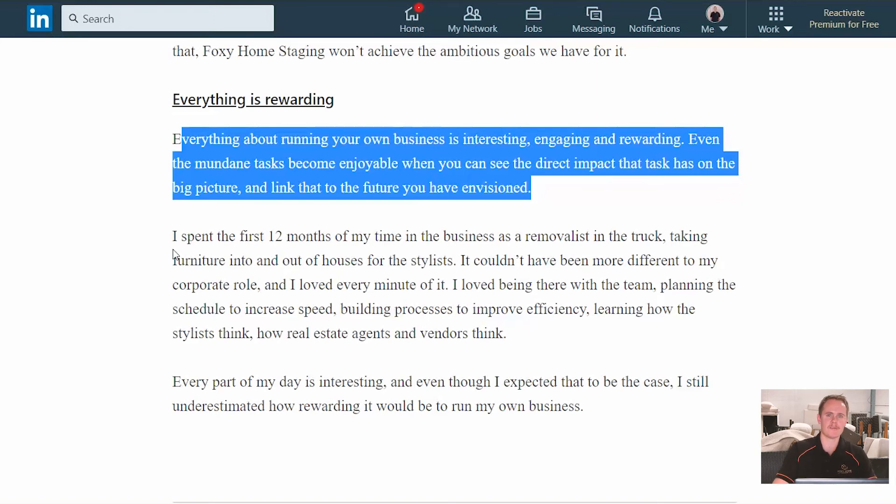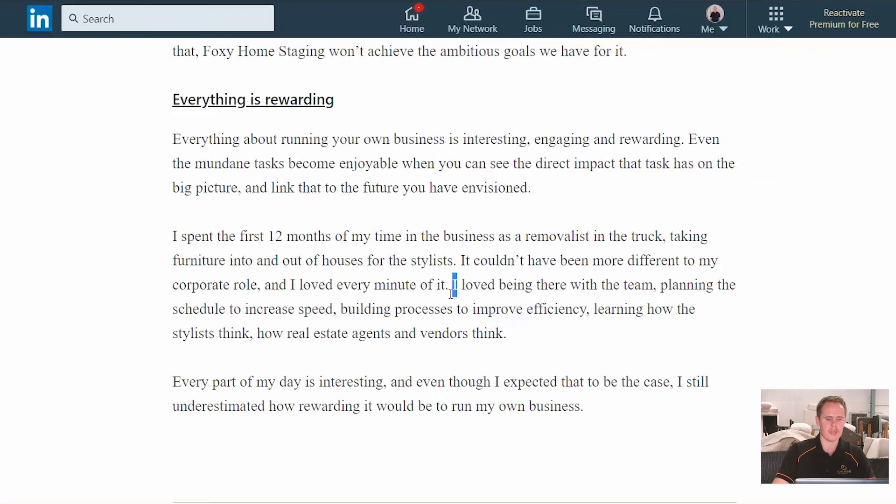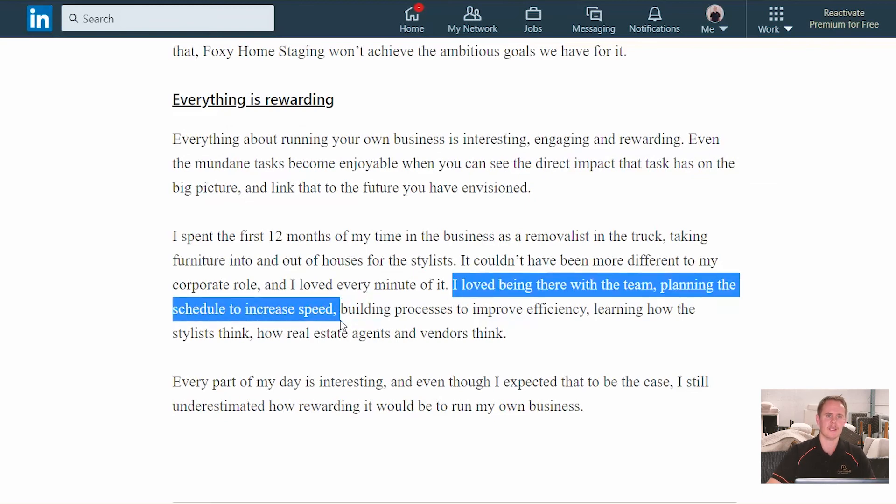I spent the first 12 months — and even a little bit more than that — when I came into the business in the truck as part of the removalist team, taking furniture into and out of houses, loading and unloading trucks. It couldn't have been more different than my previous role in the corporate environment, at a desk dealing with Excel and financial models all day. And I loved it — I loved every minute of it. It's because I'm part of a team, I'm there on the front line with everybody. I enjoy things like increasing speed and efficiency, making sure things run faster, implementing processes. I can see how it fits into what we're trying to achieve, and for that reason it becomes more rewarding and enjoyable.